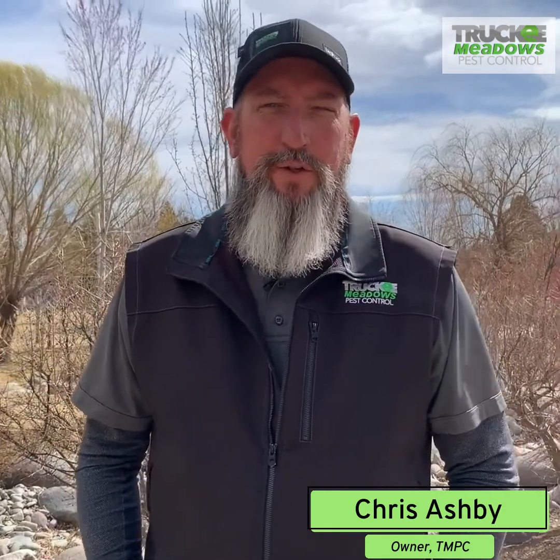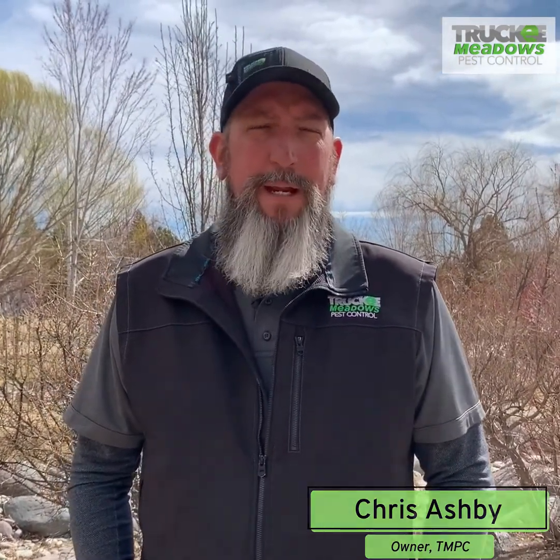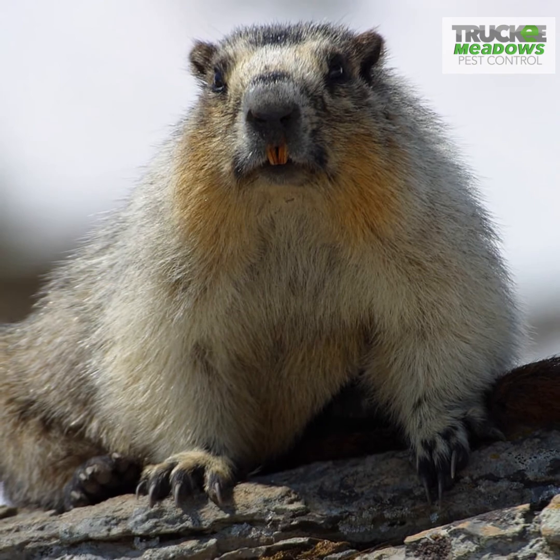Hi, Chris with Truckee Meadows Pest Control. Today we're out on our job — we're going to be doing some marmot trapping. Marmots can be very, very destructive. There's a lot of issues that you have with them.